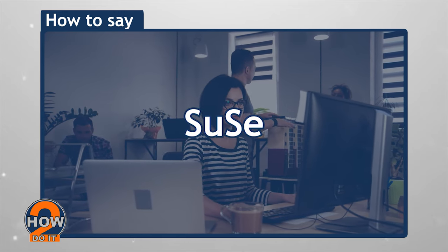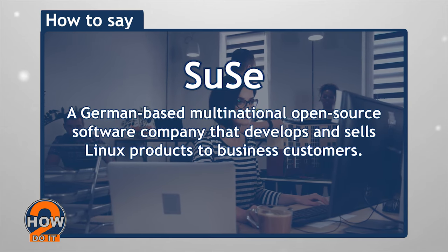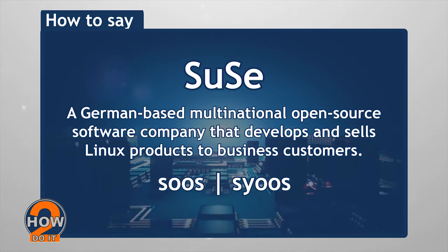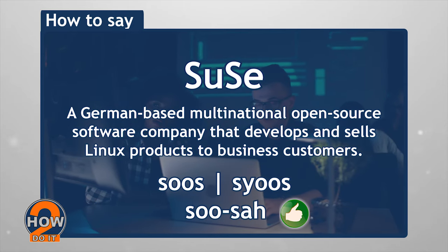SUSE. A German-based multinational open-source software company that develops and sells Linux products to business customers. You may hear some people pronounce this as SUSE or SEWS, but its actual pronunciation is SUSE.